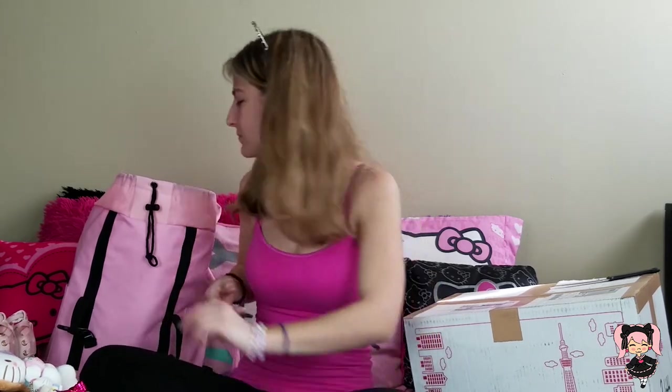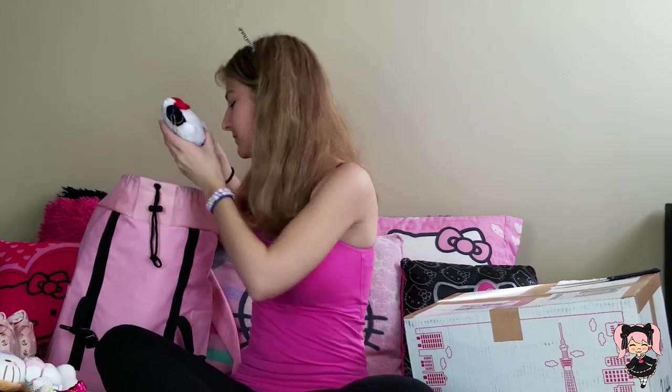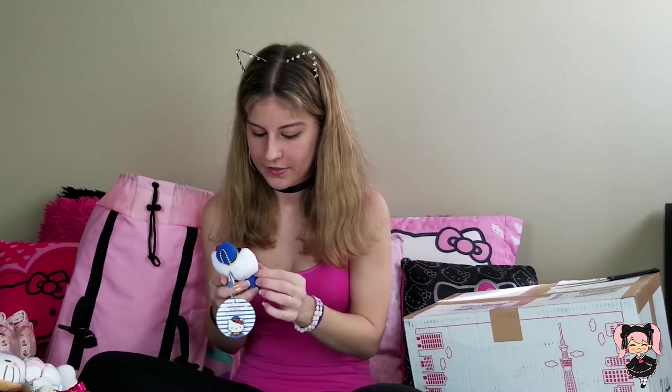This should pretty much also be called a Hello Kitty haul because I have so much Hello Kitty stuff from my trip to Japan. More plushies — whenever we went to Tokyo Station, I could not decide which one I wanted. This one is like a Tokyo Station exclusive, so you can only get this Hello Kitty at Tokyo Station. I love limited edition stuff because it makes it that much more special, so I had to get her.